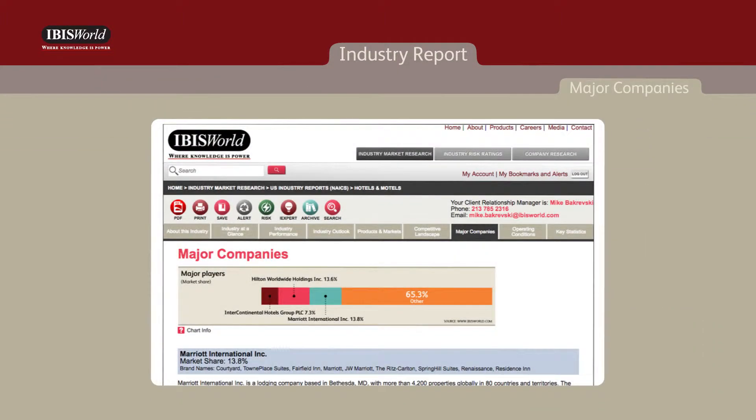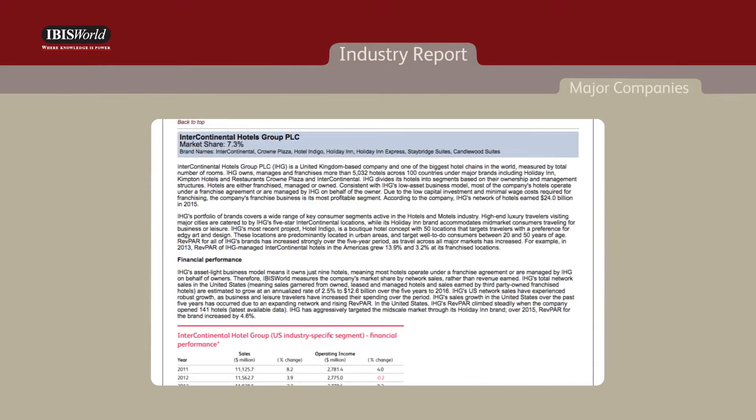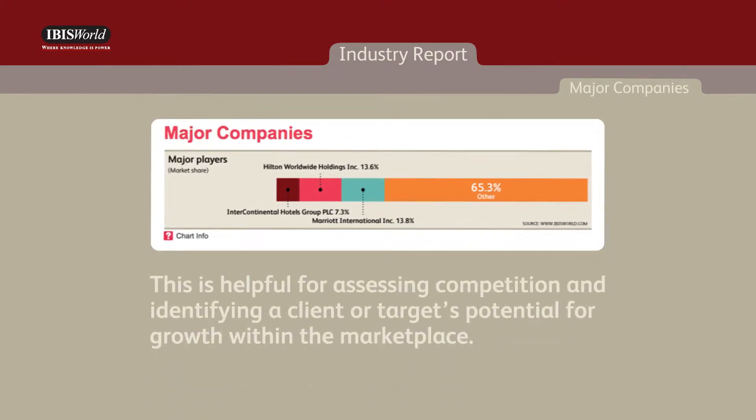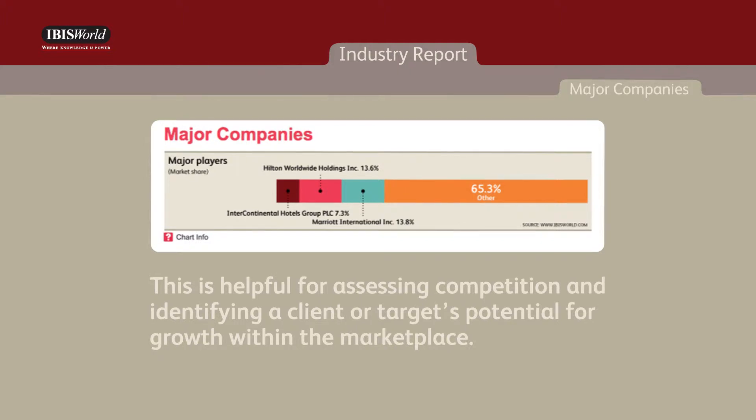Next, the major companies chapter includes market share with analysis for the industry's operators that generate greater than 5% of industry revenue. This is helpful for assessing competition and identifying a client or target's potential for growth within the marketplace.